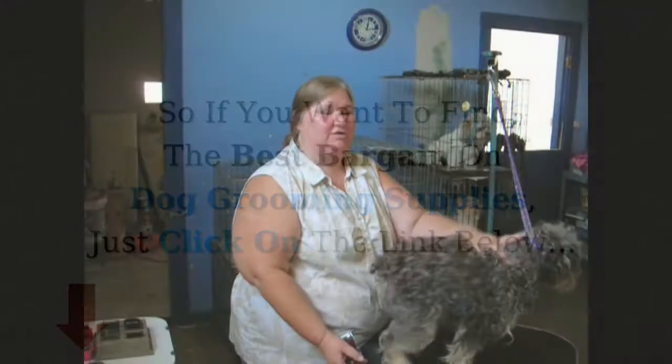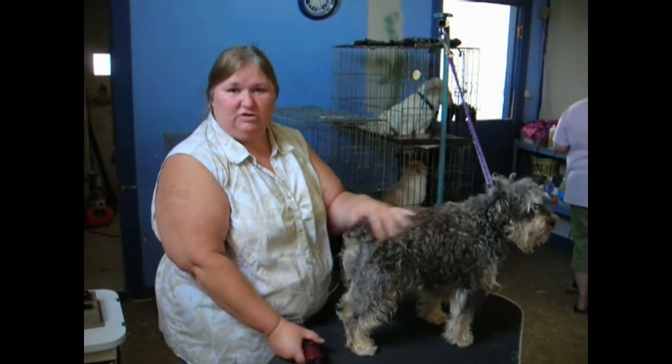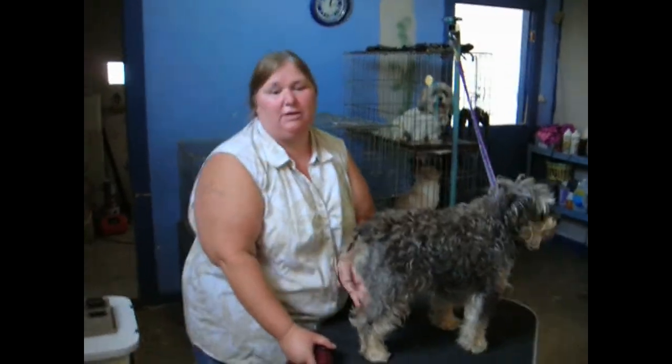This is Houston and I'm going to be doing a rough end cut on him and show you how we start on them to get them ready for their grooming and get them done.